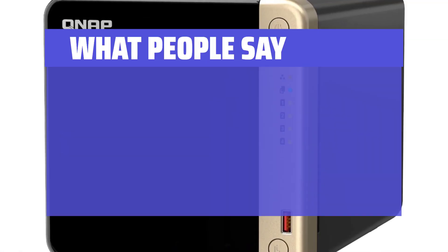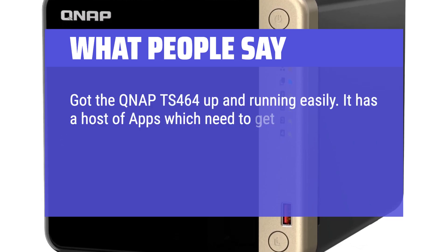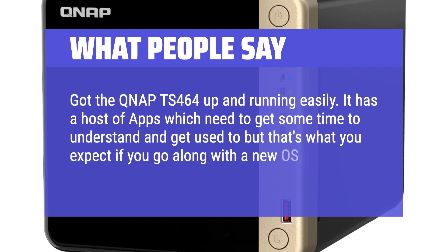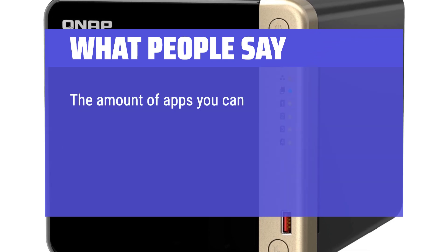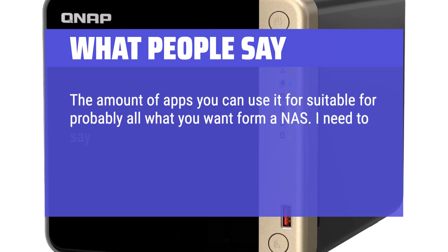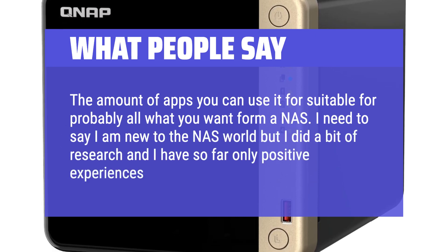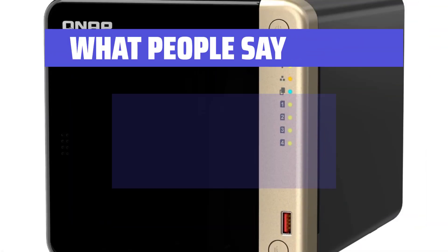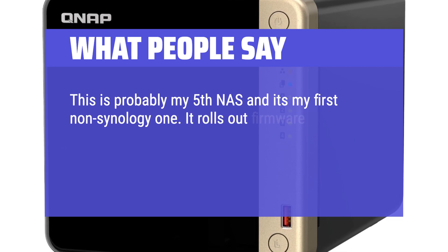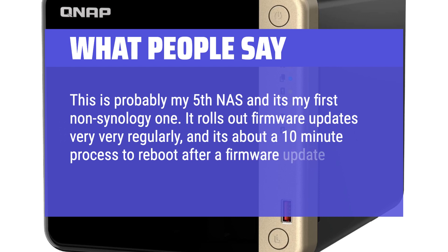What people say: Got the QNAP TS-464 up and running easily. It has a host of apps which take some time to understand, but that's expected with a new OS. The amount of apps covers probably all NAS use cases. New to the NAS world, but only positive experiences so far. This is one user's fifth NAS and first non-Synology device. Firmware updates roll out very regularly, with about a 10-minute reboot process after each update.